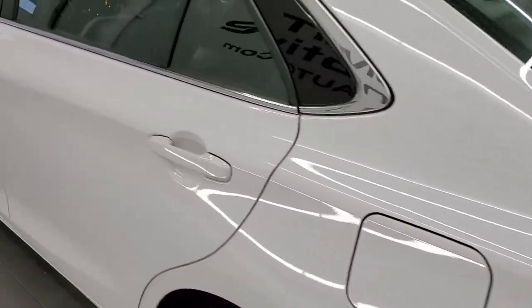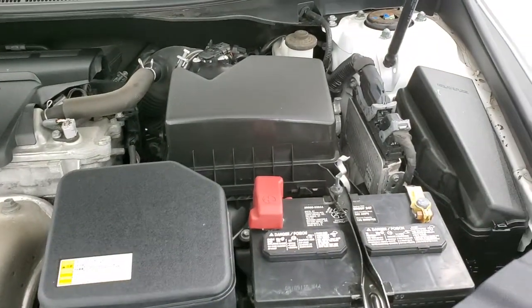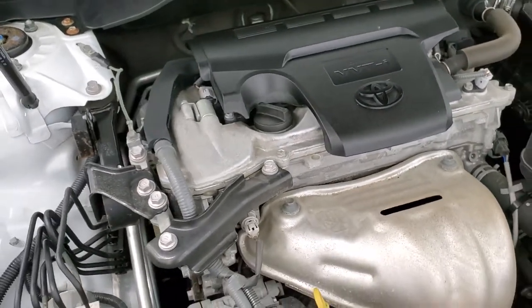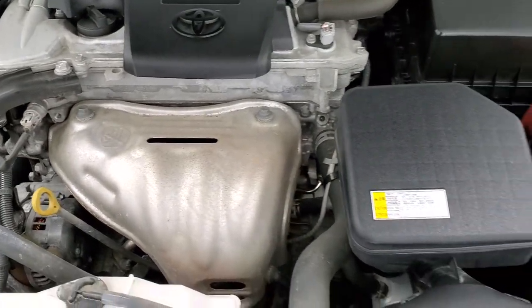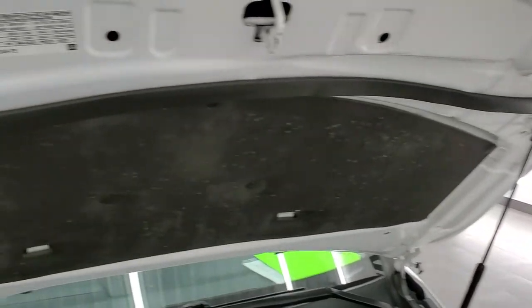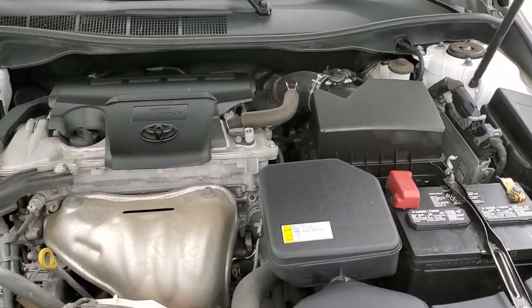We'll check out under the hood. Under the hood we have a 2.5 liter 4-cylinder motor. Engine bay is very clean, runs very smooth, 178 horsepower. Once again, this car has been fully safetied and inspected by our service shop, has a fresh oil and filter change, and all the fluids have been checked and topped off. Shocks are doing a nice job holding the hood up. This car is 100% ready to go.